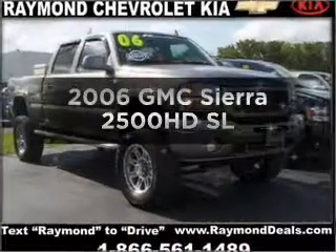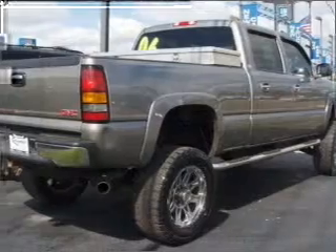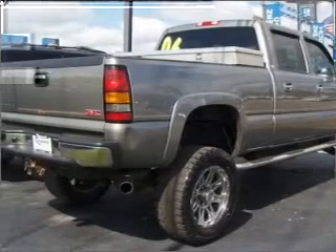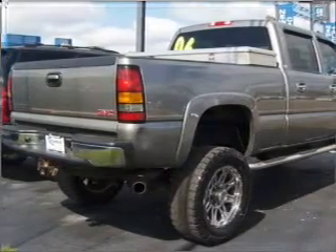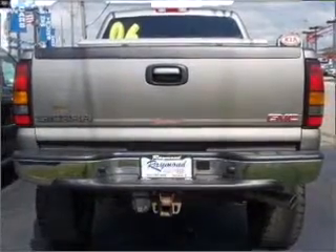Introducing the 2006 GMC Sierra 2500 HD. Find everything you want in a ride under one roof with this vehicle, with a powerful 8-cylinder engine connected to a smooth shifting automatic transmission.